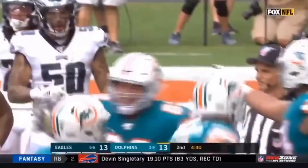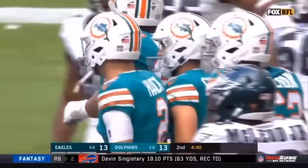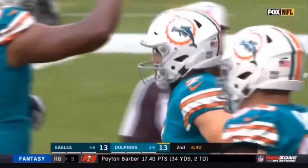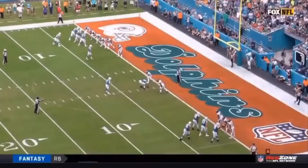So it's the punter slash holder to the kicker for a Dolphins touchdown. I have never seen this. What a very cool play. Watch Hork.